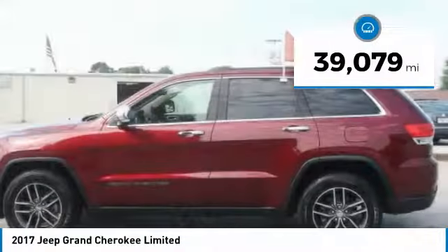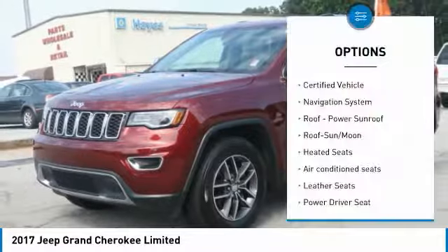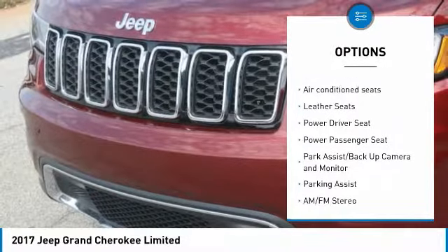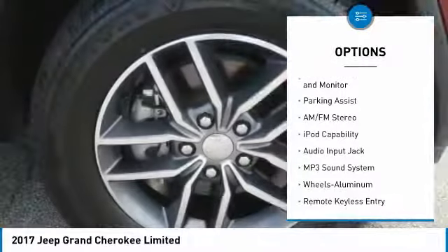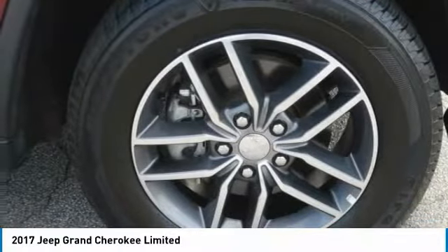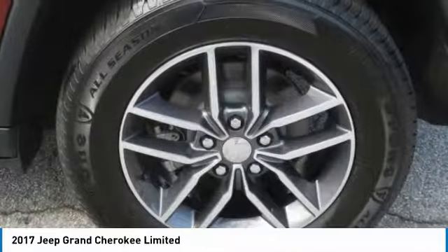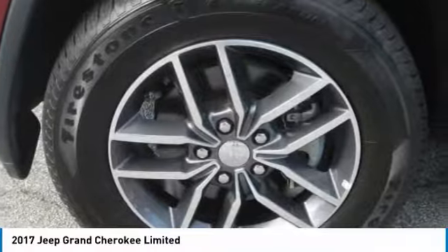This vehicle has less than 40,000 miles. Here are some of this vehicle's great options: power passenger seat, anti-lock braking system, traction control, heated seats, navigation system, moonroof, air conditioning, Homelink garage door opener, power steering, and aluminum wheels. This isn't just a vehicle, it's an experience. So stop in for a test drive today.